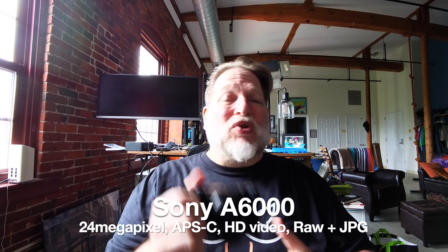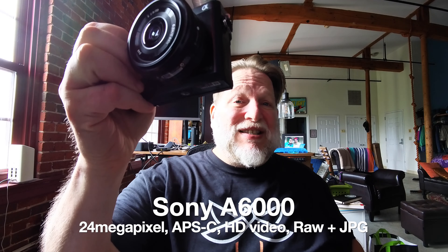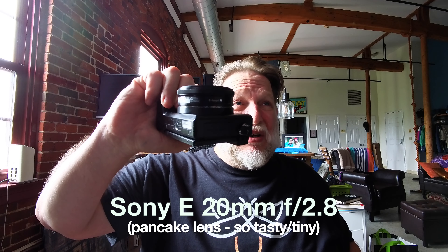It uses the e-mount lens system so I can take it off, but with this little tiny pancake lens — which is a Sony 20mm f/2.8 — it fits right in my pocket. It's great, it's very pocketable.